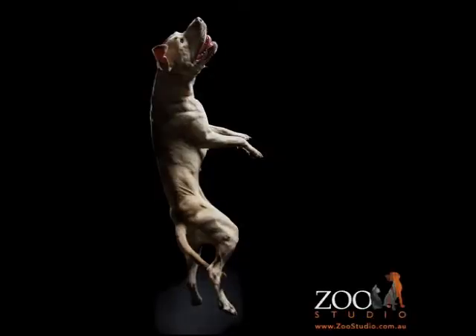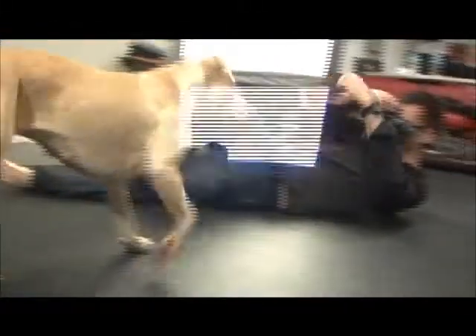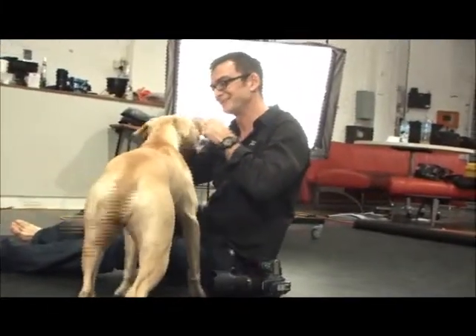Good girl. There we go. Are you a good girl? Good girl. That's pretty.